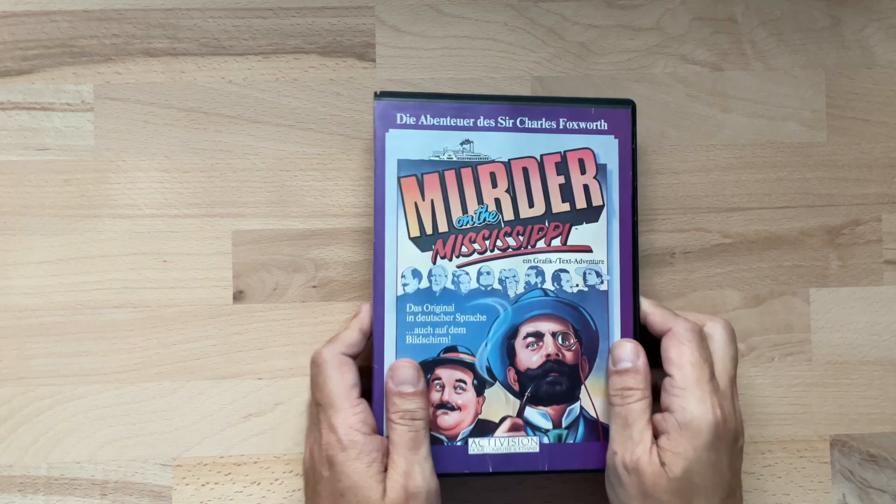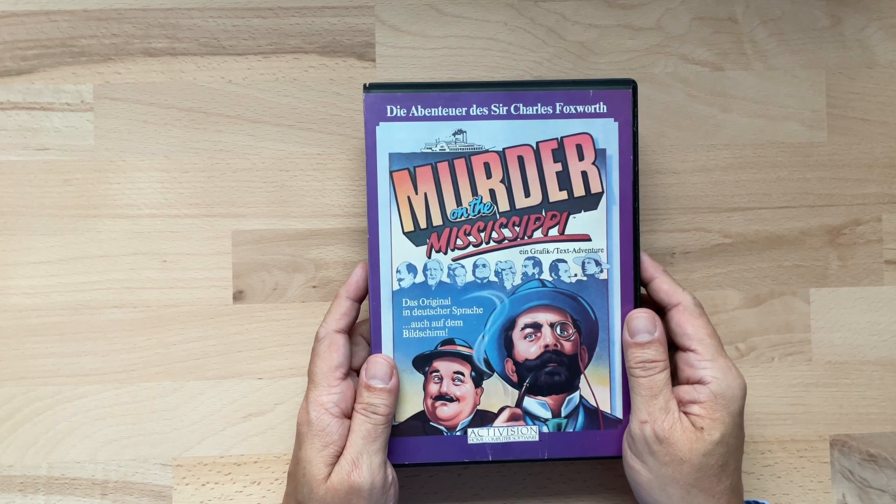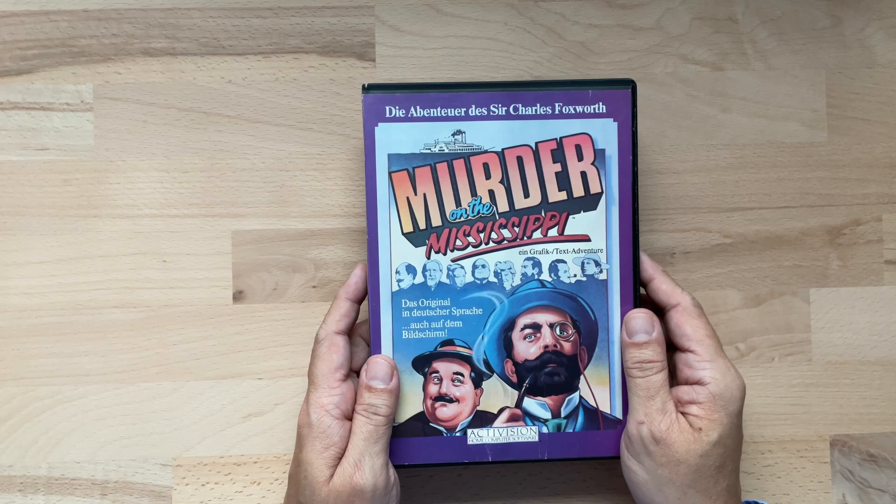Kommen wir zur Vorderseite und was sehen wir dort? Ein wunderschönes Cover im Stile eines Filmplakats. Oben auf dem Cover steht als erstes die Abenteuer des Sir Charles Fox Wars und damit lernen wir direkt den Hauptprotagonisten kennen, in dessen Rolle wir im Spiel schlüpfen dürfen. In der Mitte ist er direkt abgebildet mit Monokel, Bart und Pfeife, und er ähnelt damit Sherlock Holmes. Dies wird noch dadurch verstärkt, dass eine zweite Person abgebildet ist, bei dem es sich um seinen Assistenten handelt.